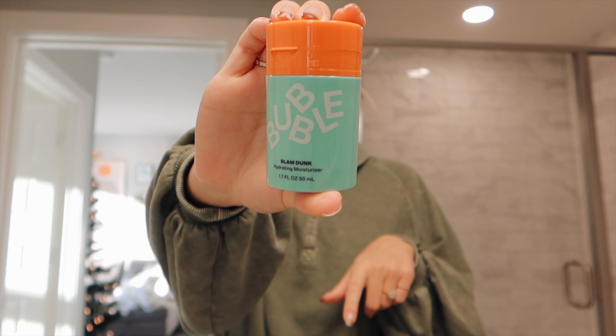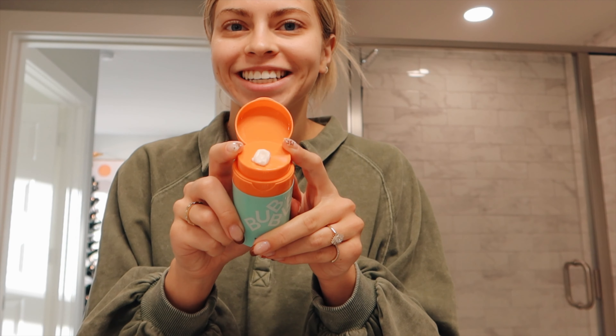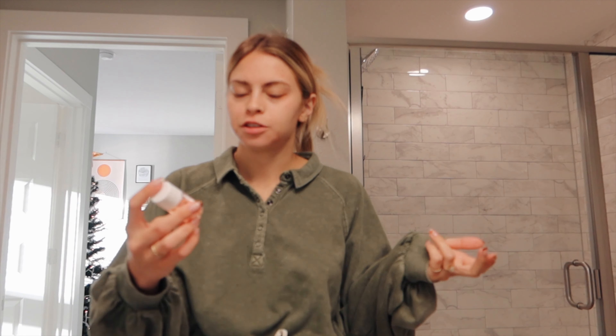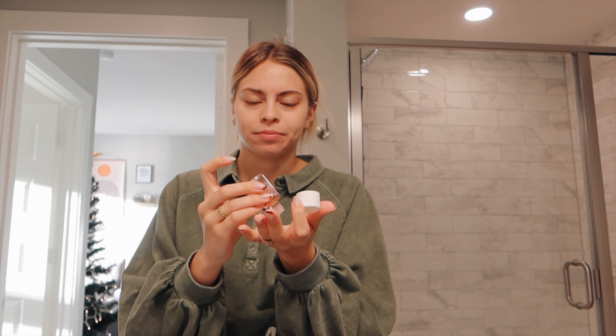Next I do moisturizer. I've really been loving this one from Bubble — it's the Slam Dunk moisturizer. The packaging is so cute and fun, and it's super light on my face, doesn't feel heavy or greasy. Another moisturizer I really like is the CeraVe hydrating moisturizer. I also put bio oil onto areas where my face is a little scarred, but just a little bit right now since my face is breaking out and I don't want to make it worse. Now I'm going to go make breakfast.